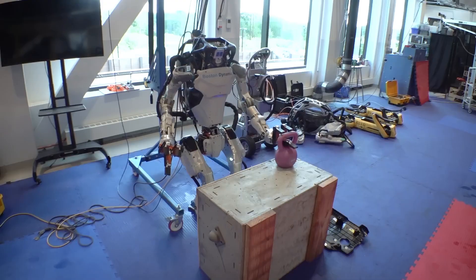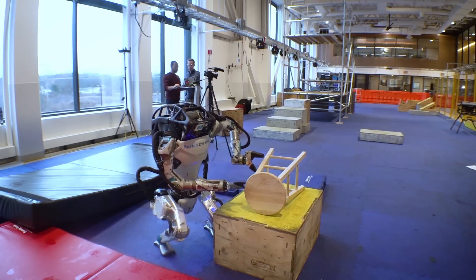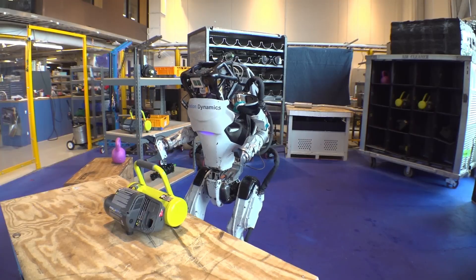Here's a glimpse of the all-electric Atlas robot handling tasks even more effectively. As demonstrated in the short demo video, the transition to electric motors has unlocked a new level of agility for the electric Atlas.